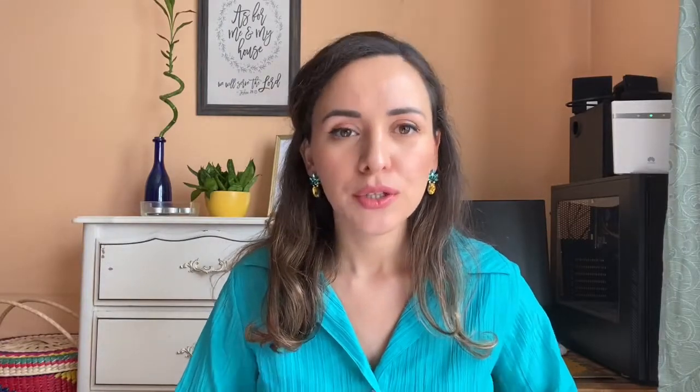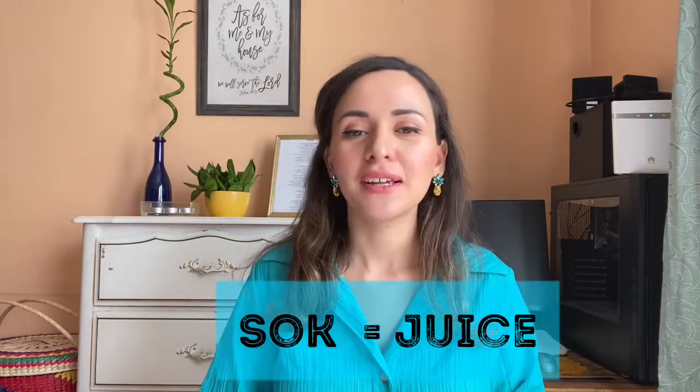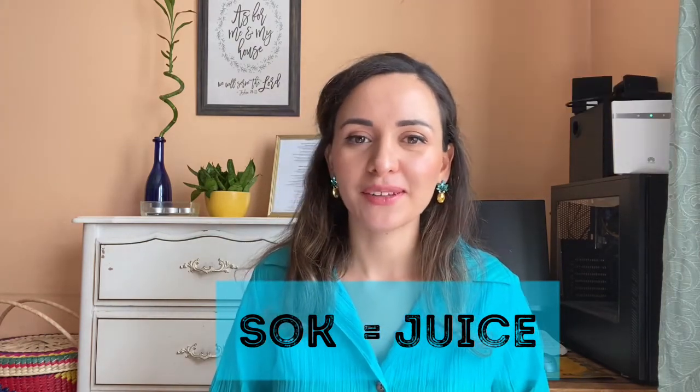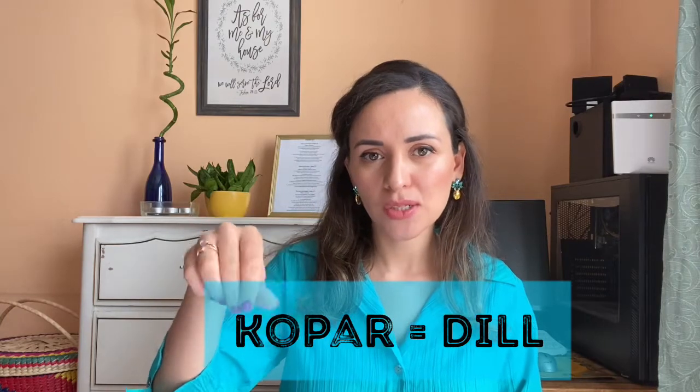It's a very complex language so you just have to try however you can. Number thirteen is 'sok' — in Croatian it means 'juice,' but it sounds like 'sock,' like just one sock. So you can ask for juice and remember that juice is 'sok.' Number fourteen is 'kopar' — it sounds like 'copper,' but 'kopar' is dill, the herb and seasoning.